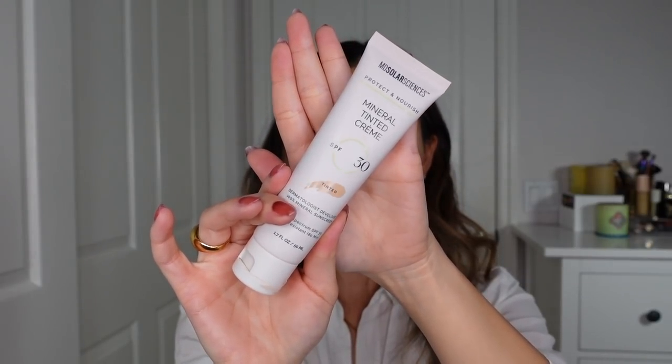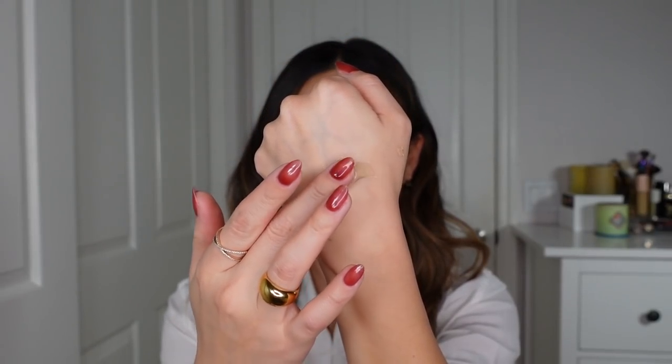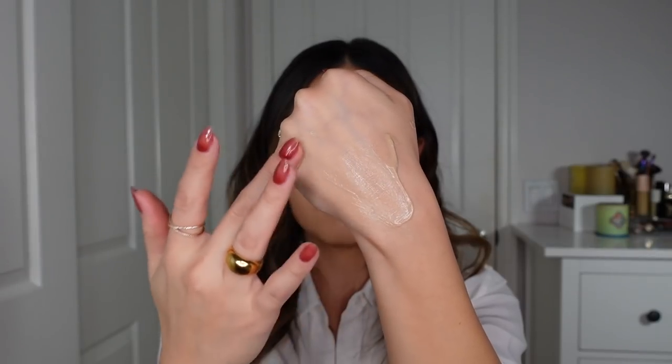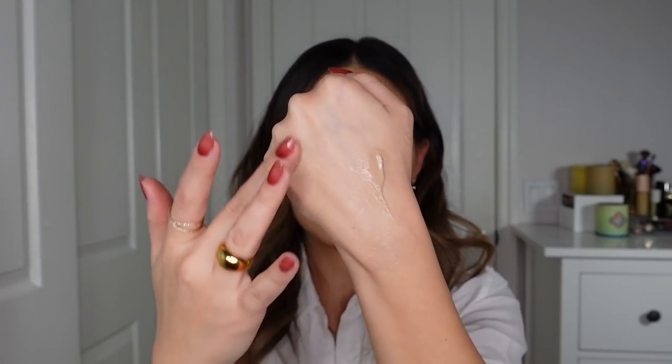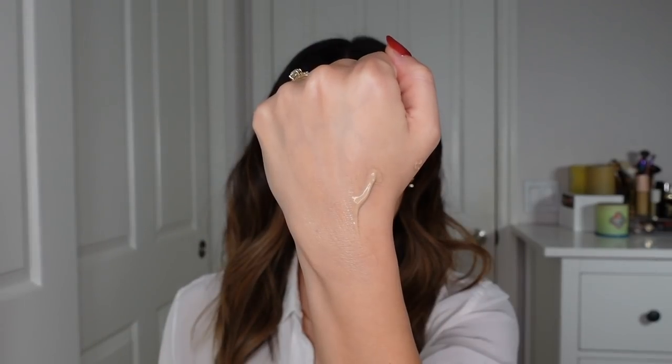It works really beautifully as a primer under makeup, and people with oily skin will enjoy it because it has a slightly mattifying quality. Often whipped mineral SPF formulas can be greasy or break down throughout the day — this one doesn't. It sets down, doesn't get oilier, and doesn't feel like silicones slipping around on your face. It's like they've taken all the textural downfalls of mineral SPF and made them elegant. The caveat is I haven't seen reviews for deeper skin tones, so just be aware of that.